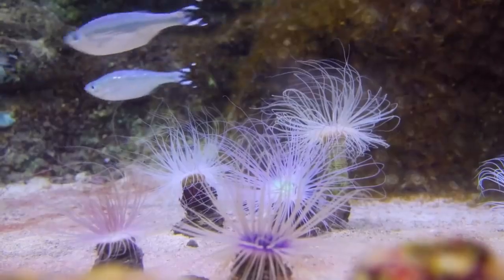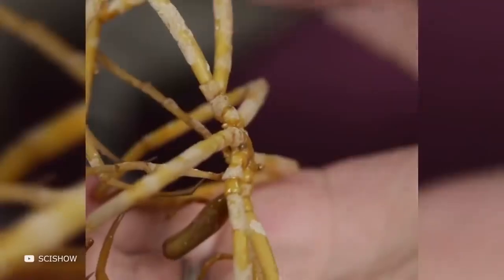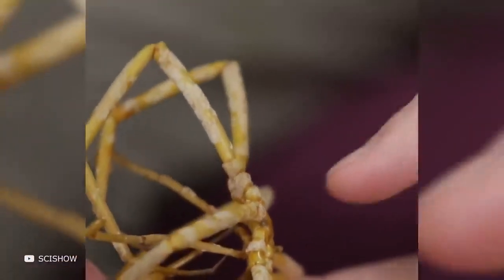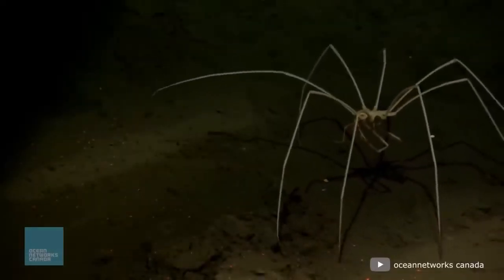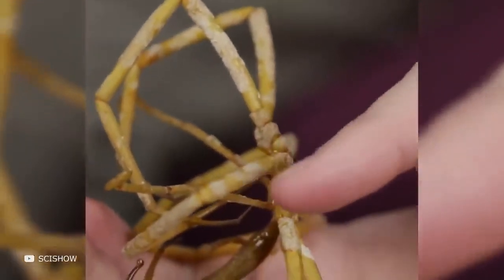Sea spiders have an interesting hunting mechanism: their claws grip prey, then the spider crushes the caught prey. Sea spiders do not pose a threat to humans since they live in deep waters, with some species residing nearly seven kilometers down. While unusual and frightening, sea spiders only feed on other marine invertebrates and do not prey on humans.